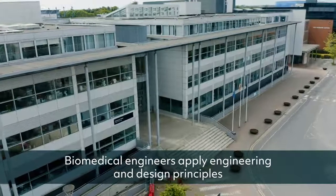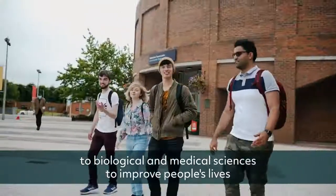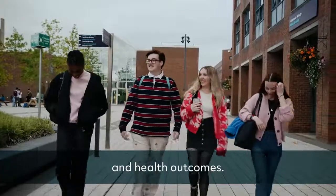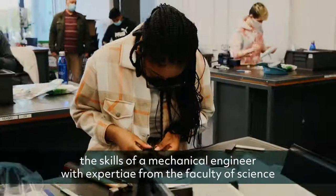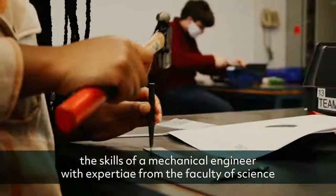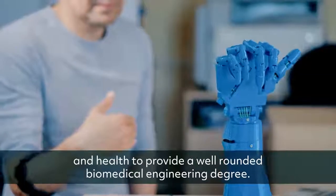Biomedical engineers apply engineering and design principles to biological and medical sciences to improve people's lives and health outcomes. The biomedical engineering degree here at DCU combines the skills of a mechanical engineer with expertise from the Faculty of Science and Health to provide a well-rounded biomedical engineering degree.